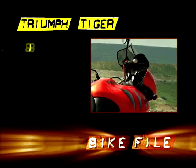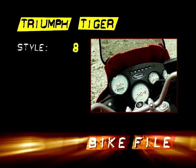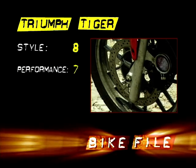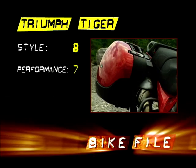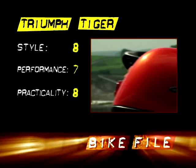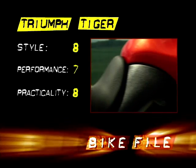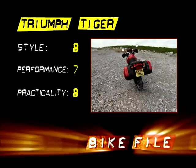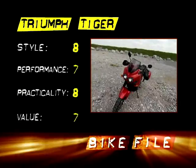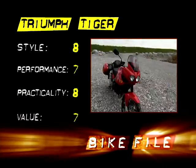Now it's over to the scoreboard. Styling, eight out of ten — bright orange and looks the business. Performance, seven out of ten — there's definitely more in there than you'd expect. Practicality, eight out of ten — especially with those panniers and heated grips, this is a versatile motorcycle. Value, seven out of ten — it's not the cheapest bike here, but I'd say it's well worth the money.